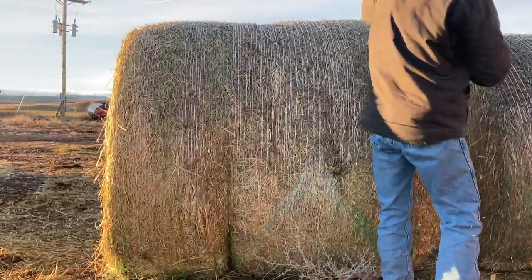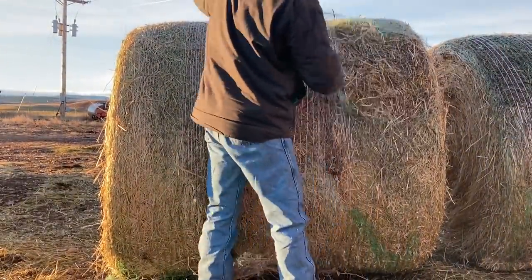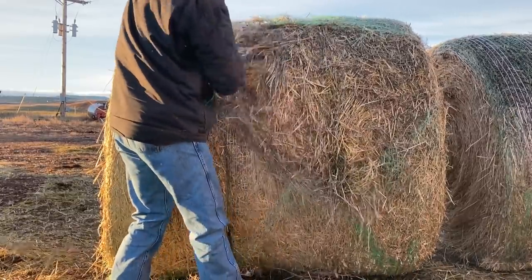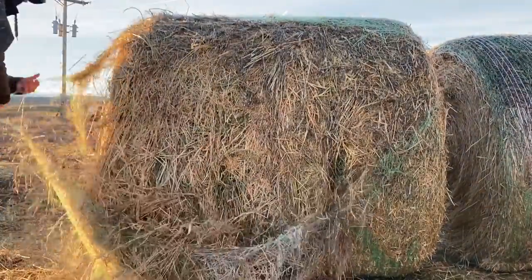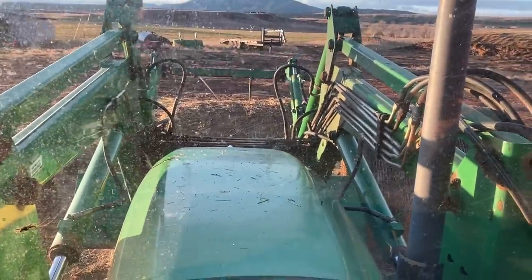It's very important that I cut the net wrap off the bale before I put it into the mixer wagon, otherwise the net wrap gets caught up in those augers and will ruin everything — get it all clogged up. Now I'm going to throw this bale into the mixer wagon.